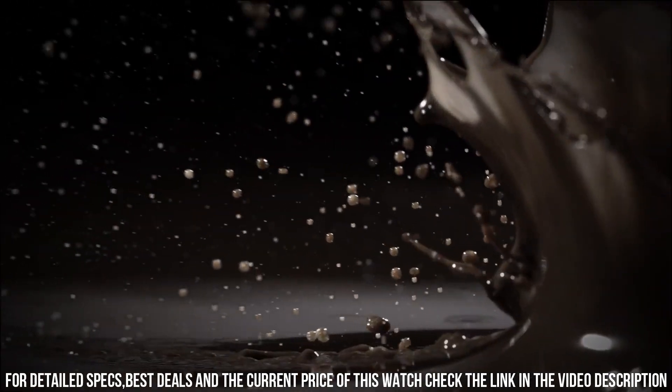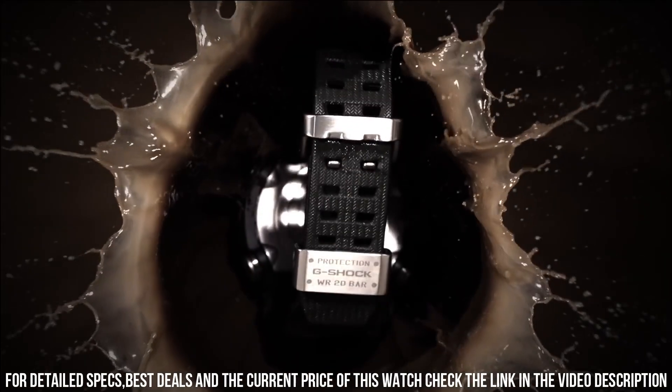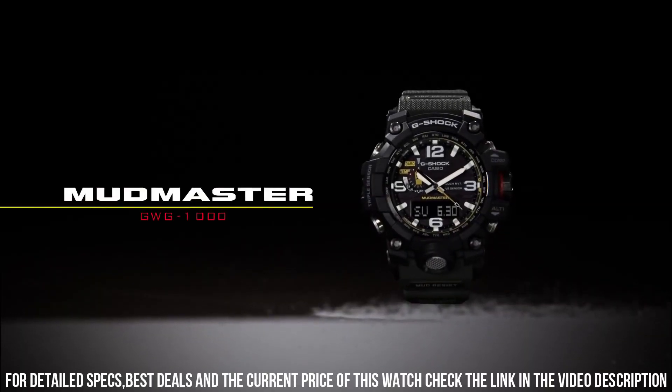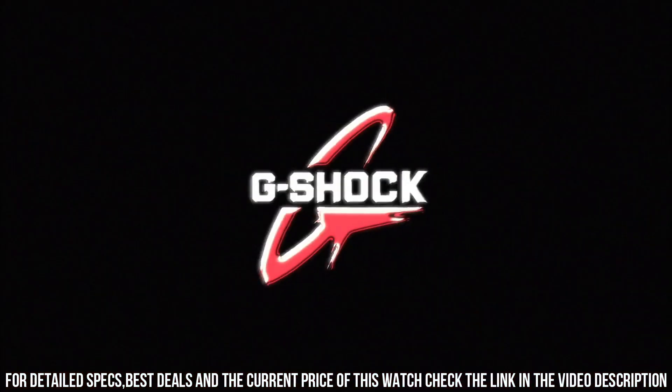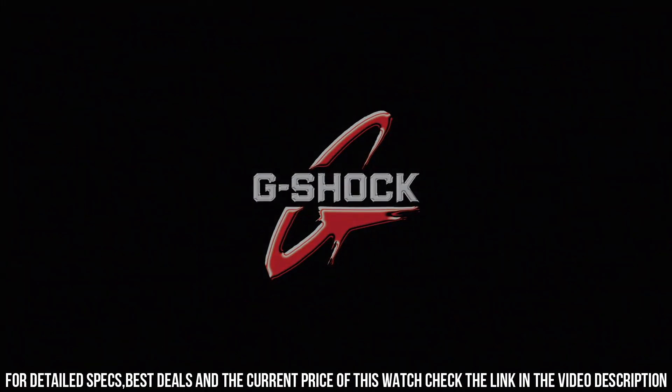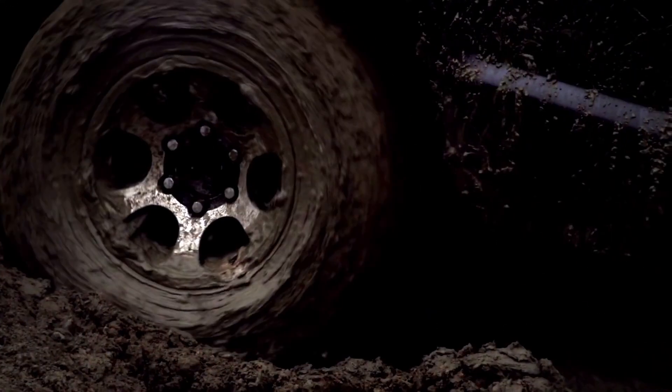Display type: analog. Case diameter: 46.3 mm. Case thickness: 16.9 mm. Style color: black. Item weight: 2.54 oz. Movement: quartz.